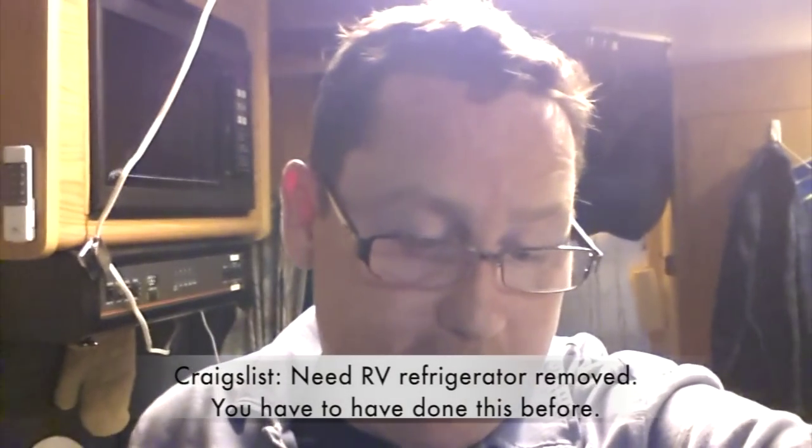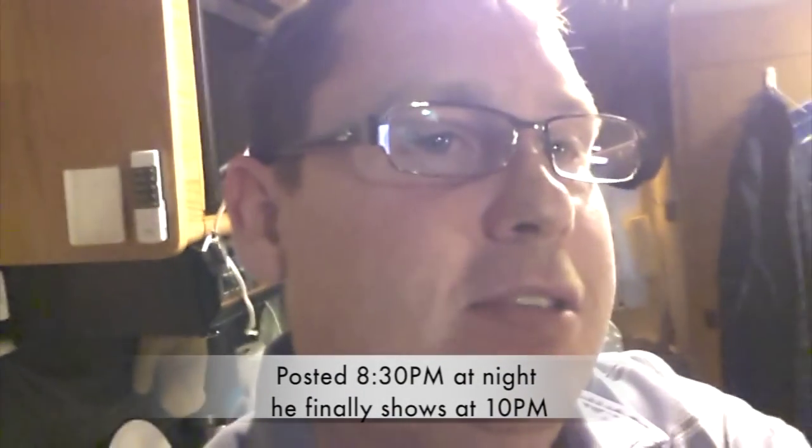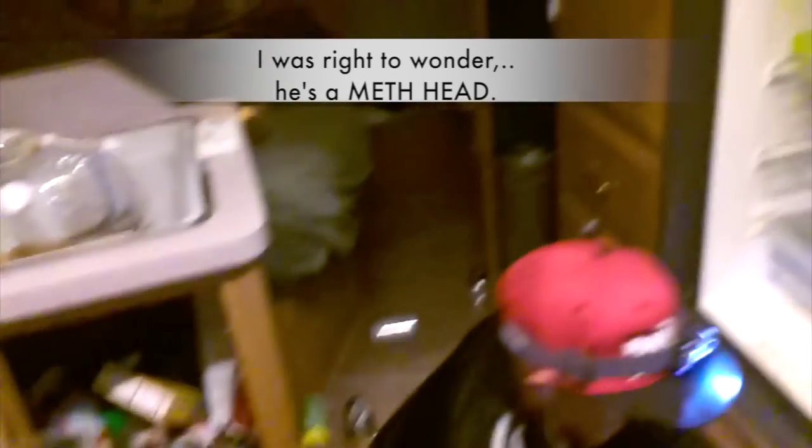I posted an ad on Craigslist and just got home about two hours ago. Within 10 minutes of posting, someone replied with just 'Call Mike' and his phone number. I called him and this guy is really motivated to get it fixed, so he's coming over tonight to remove it. Hopefully I can get some video of that. And here's Mike — we're removing the refrigerator.